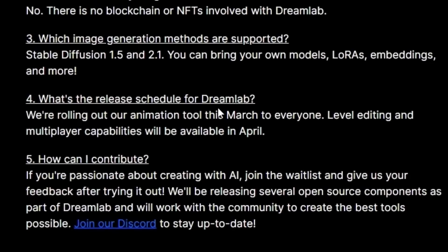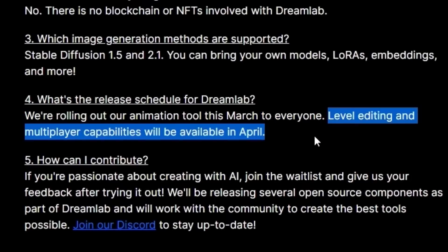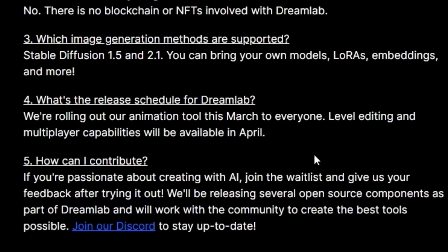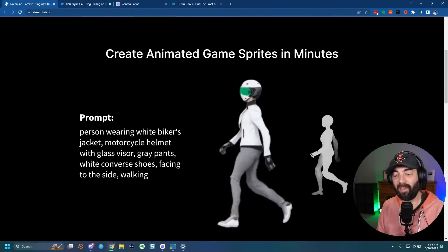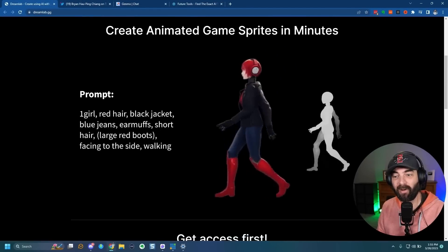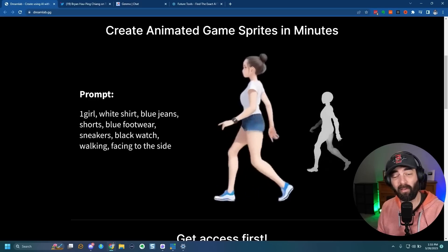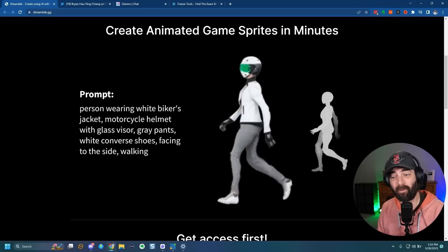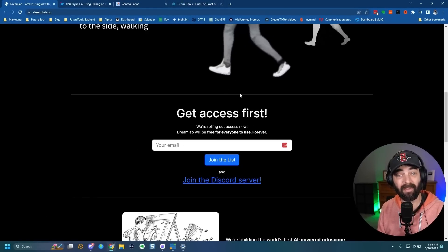According to their website, the release schedule is: they're rolling out the animation tool in March to everyone, with level editing and multiplayer capabilities available in April. We're getting close to the end of March so it should be coming out pretty soon. They have a Discord where you can stay up to date. If they can keep the deadlines and roll it out soon, this will be really awesome. One of the things I want to experiment with in future videos is trying to create my own game, and this will shortcut the process for creating animated game assets. You can find it at dreamlab.gg.